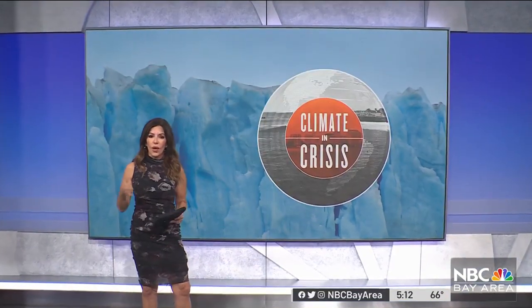They're trying to save the planet while creating thousands of new jobs. Climate tech startups had their day in the sun today. Business and tech reporter Scott Budman checks in from the Silicon Valley Climate Convention.